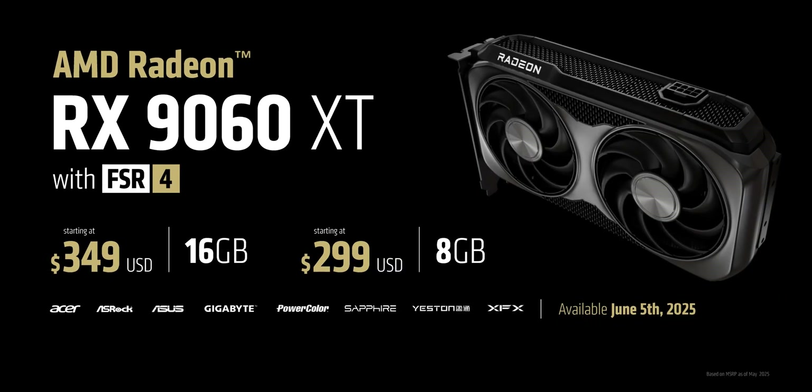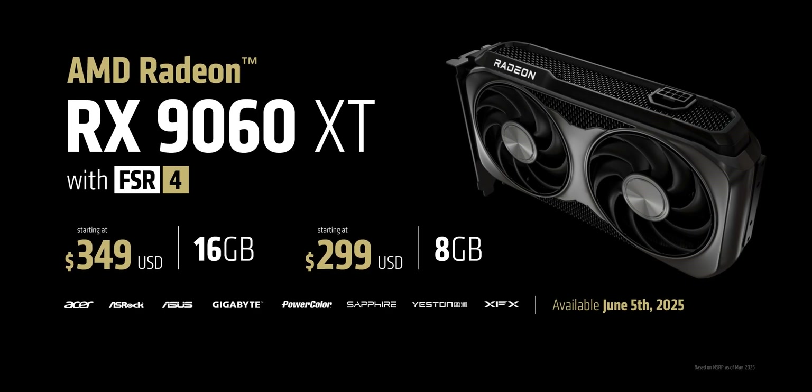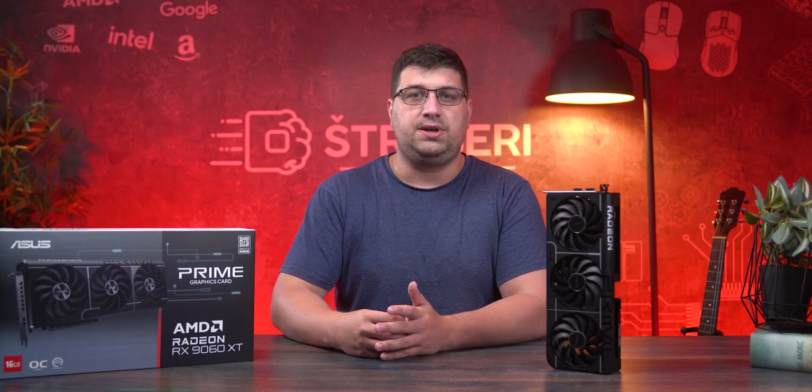This card comes in two versions — 8 gig and 16 gigabytes of DDR6 VRAM — and yes, both are called RX 9060 XT, even though based on everything we've seen so far, the 8 gig version really shouldn't have been called that. It should have just been called RX 9060, because these are actually two very different cards.